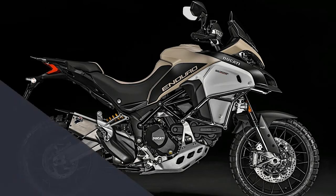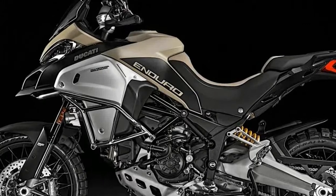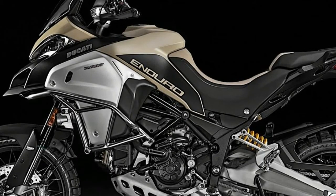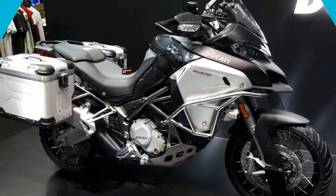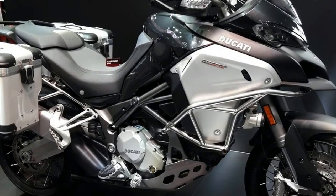Ducati is constantly investing in the technical training of its dealers. The specific expertise of the network of official Ducati service points allows you to punctually perform all the operations necessary to keep every Ducati at its best.